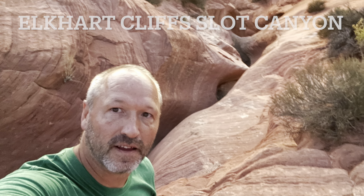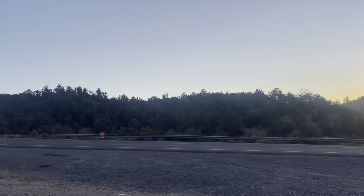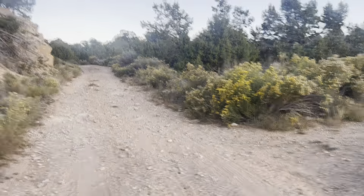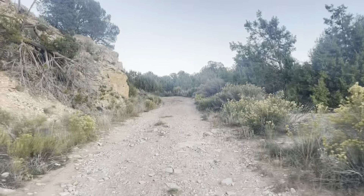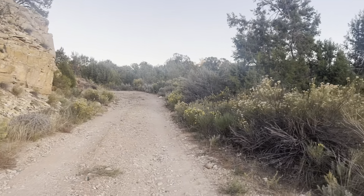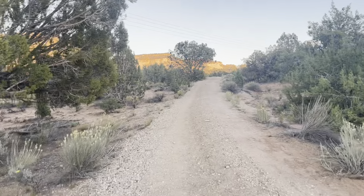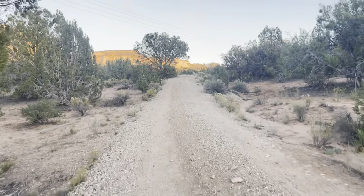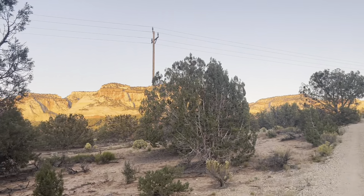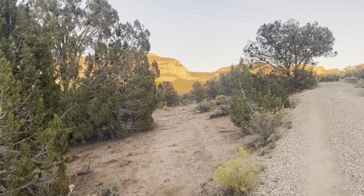Hey guys, welcome to my Elkhart Cliffs Slot Canyon video. This is in southern Utah, between Mount Carmel Junction and Kanab — a short little hike but an amazing one. The sun is setting and it's a little slot canyon. I'm gonna do about three miles, so my guess is I'm going to be finishing this in the dark. I'm gonna try to hustle.